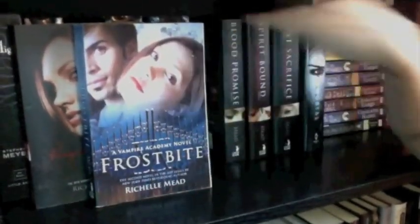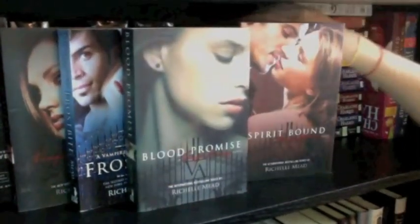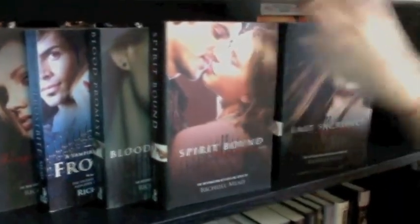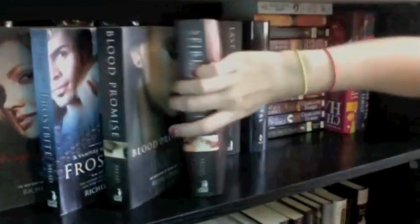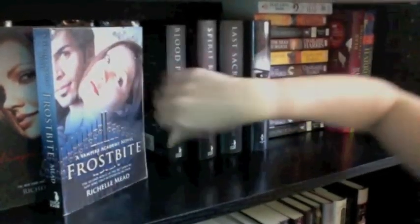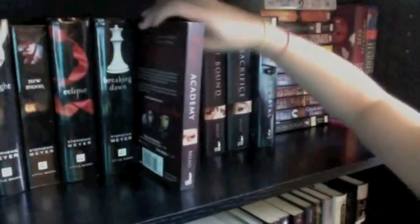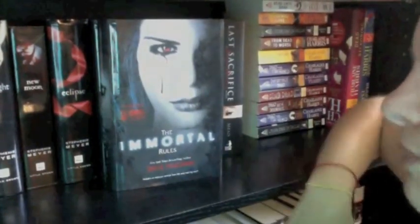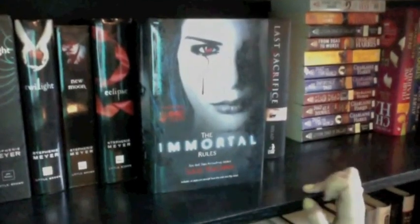I'm missing Shadow Kiss, the third Vampire Academy book. Then there's Blood Promise, Spirit Bound, and Last Sacrifice — so I have all of them except the third, which I might have to order. I'm really excited to start that one — probably in the fall because Halloween and vampires just make sense. Next on this shelf I have The Immortal Rules by Julie Kagawa, which I'll also try to read in the fall.